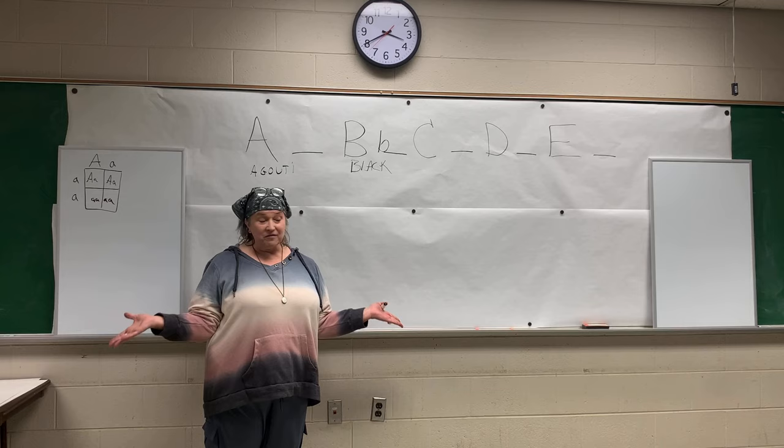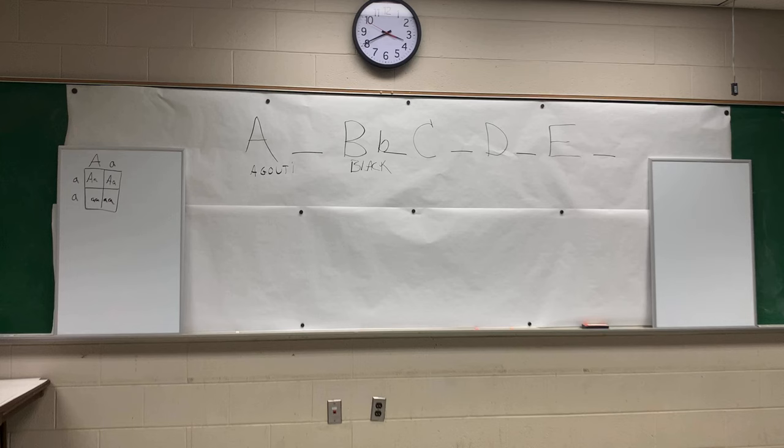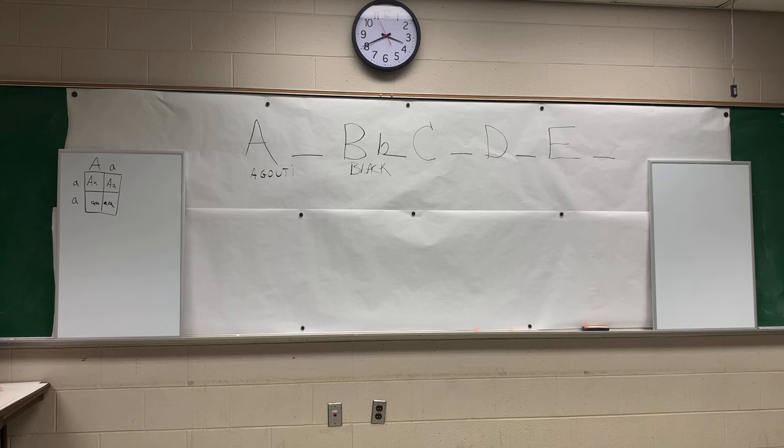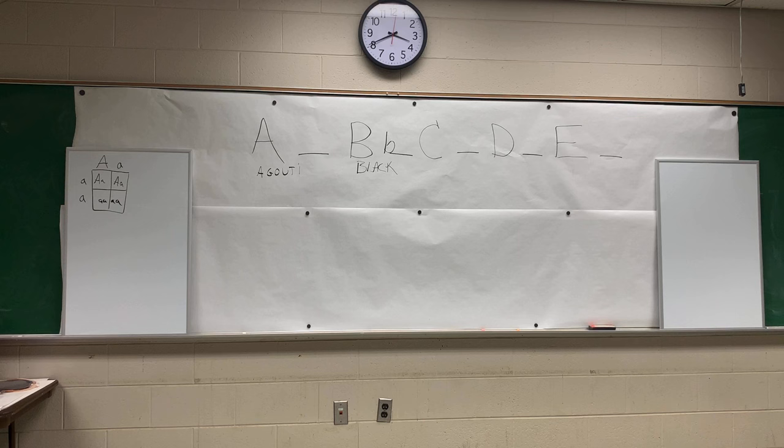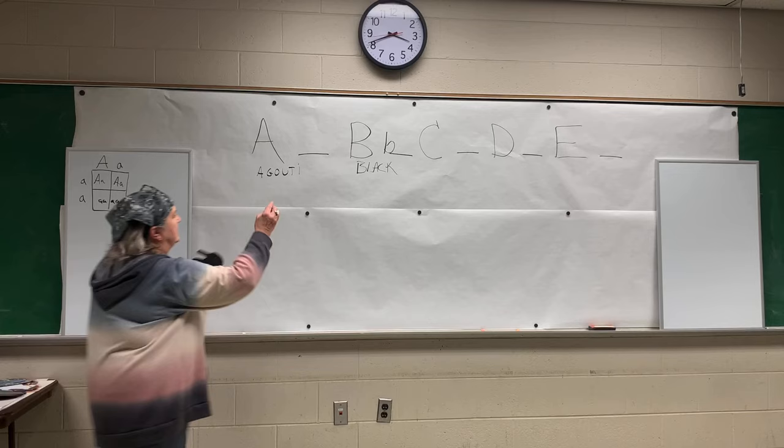A surprise happened to me a couple years ago — a good surprise. I had a doe I had no idea carried chocolate. I bred her back to her son and I had chocolate kits in that litter, and it wasn't anywhere in her pedigree. Here's our black one, and I have a chocolate one here somewhere too. D is for density. If you have a dominant D, it's full density.